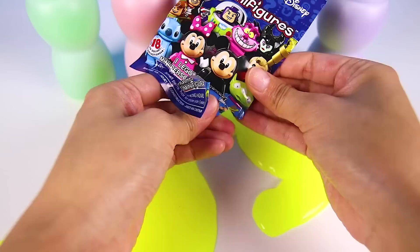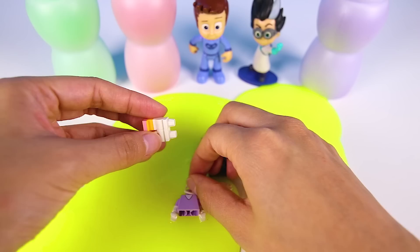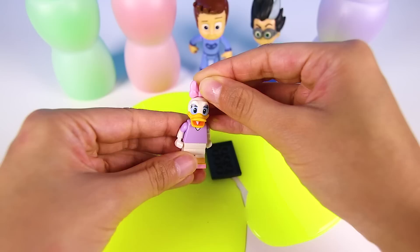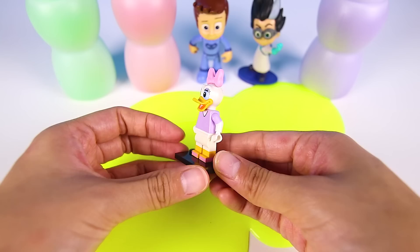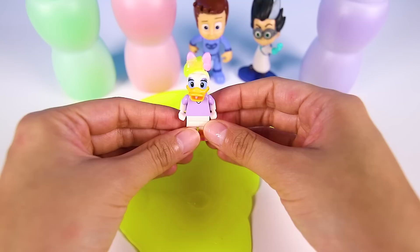Oh my, it's a Disney Lego minifigure blind bag. There are lots and lots of different Disney characters, so who could it be? Let's get all the pieces out so we can put them together. Our character has pink shoes and a purple shirt and a duck beak and a pretty pink ball. Does this look like Daisy Duck to you? It is! Daisy Duck is Minnie's best friend and Donald's girlfriend. She's the prettiest duck in the world. She even takes care of Donald's nephews Huey, Dewey and Louie. I think she wants a slime bath too. Who doesn't love to play in slime? It's so fun! Nice Daisy!